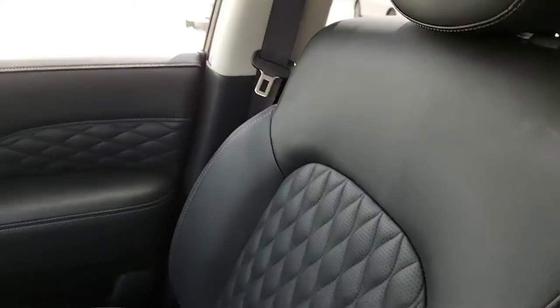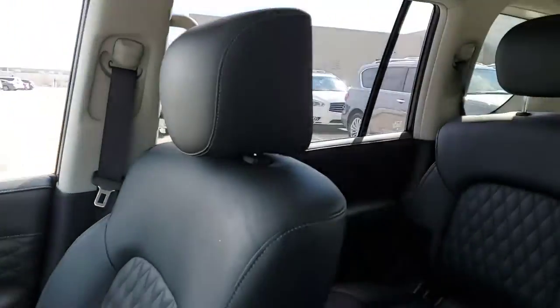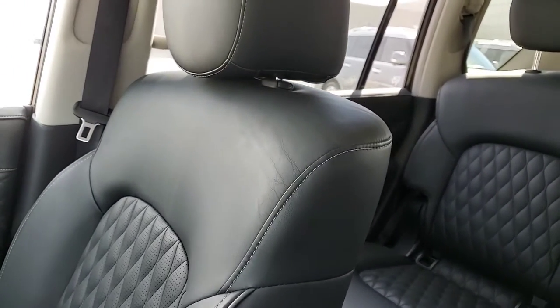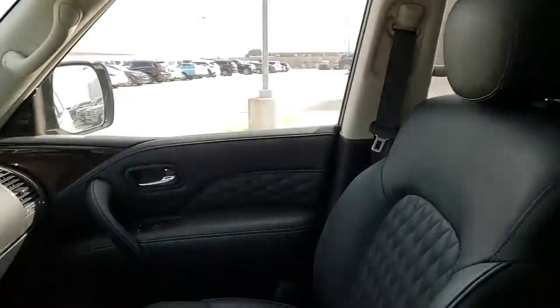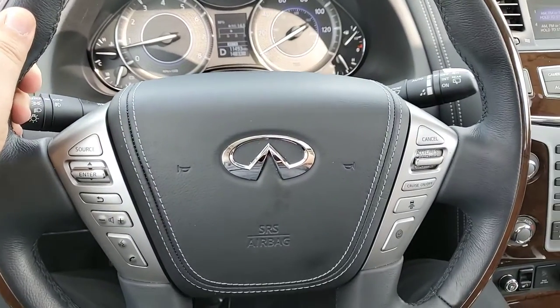Quilted seating in the front, of course, moonroof in the back. I'm going to flip that power seat so you can see what that actually works like. So there's how that works. And then that center dash and steering wheel controls.